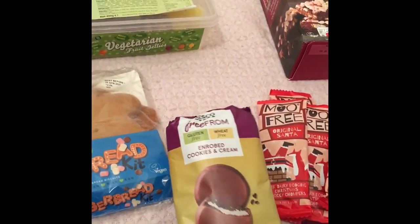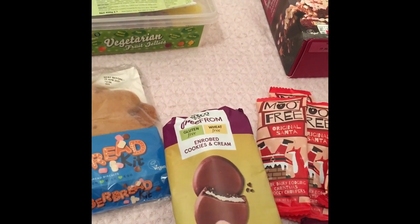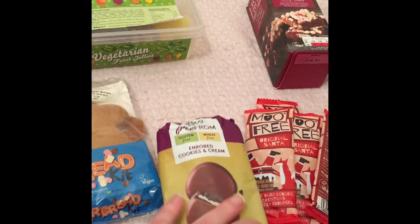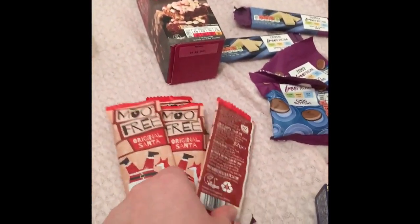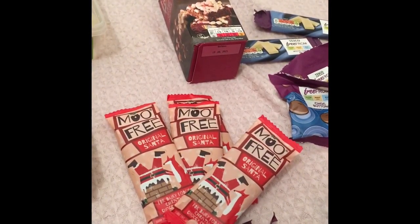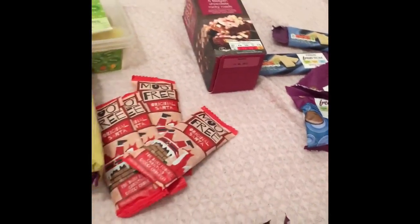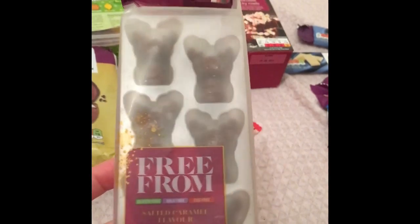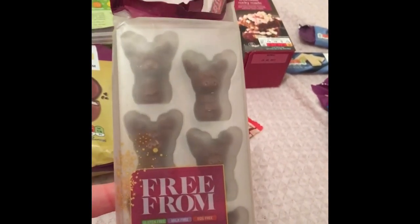These from Tesco are cookies and cream flavour. I had a similar orange flavour one from Morrison's and I loved it, so I'm sure I'm going to love these. I've got four of these Moo Bars — the original Santa. And then I've got some salted caramel flavoured choc reindeer truffles from Asda.